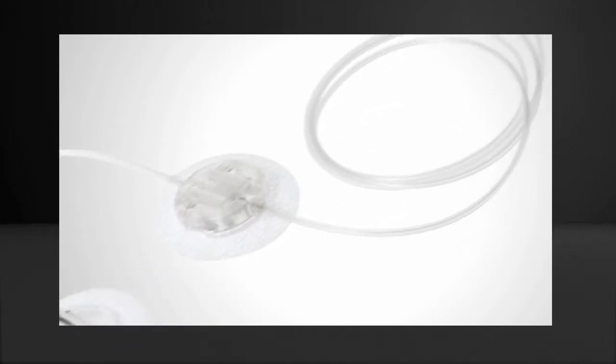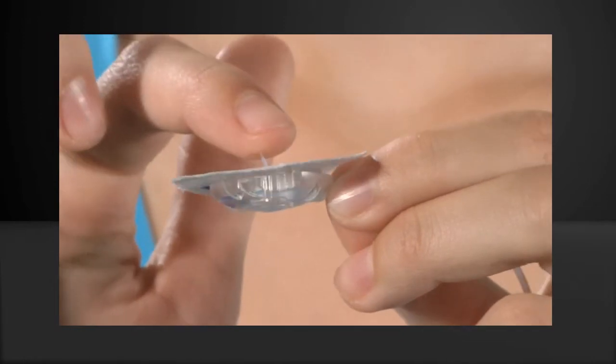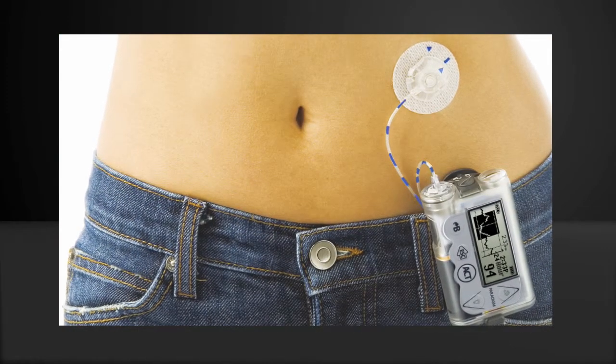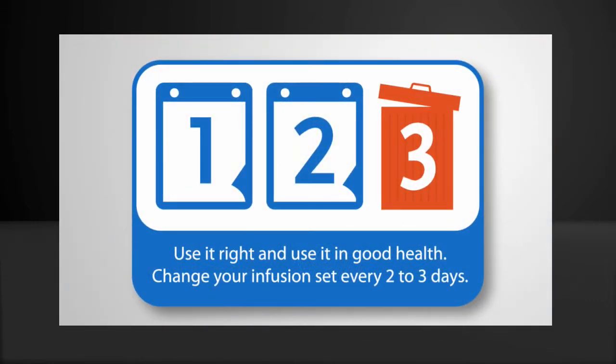The infusion set consists of tubing and a flexible cannula that is placed into the body. The tubing delivers the insulin from the reservoir into the body. The infusion set is changed every two to three days.